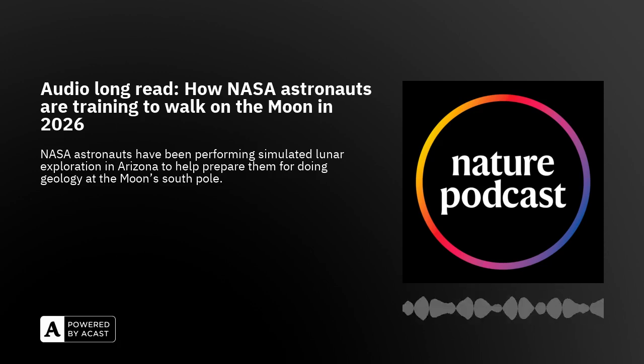This is an audio long read from Nature. In this episode, how NASA astronauts are training to walk on the Moon in 2026. Written by Alex Witsi and read by Benjamin Thompson.